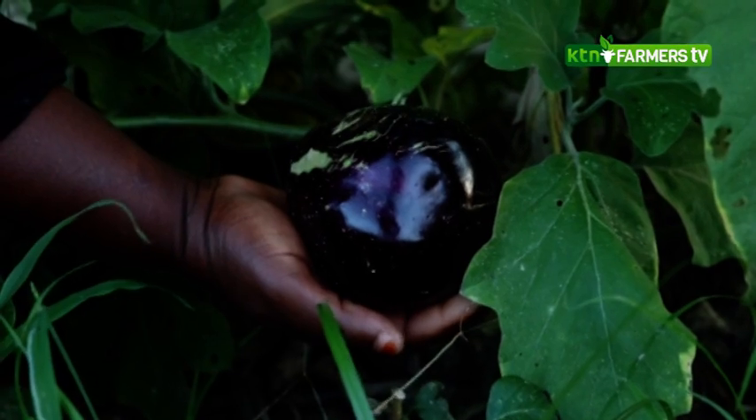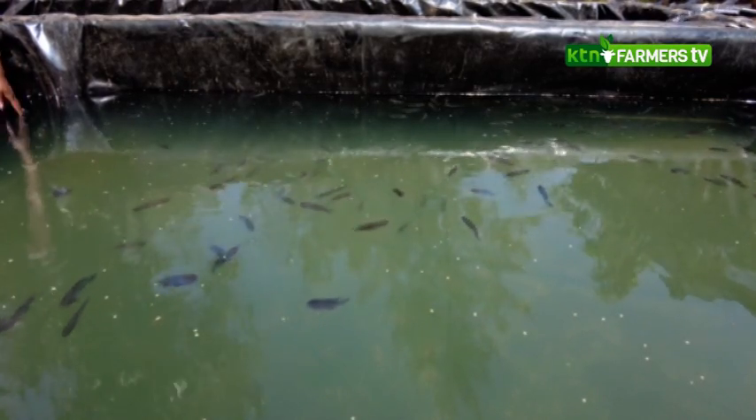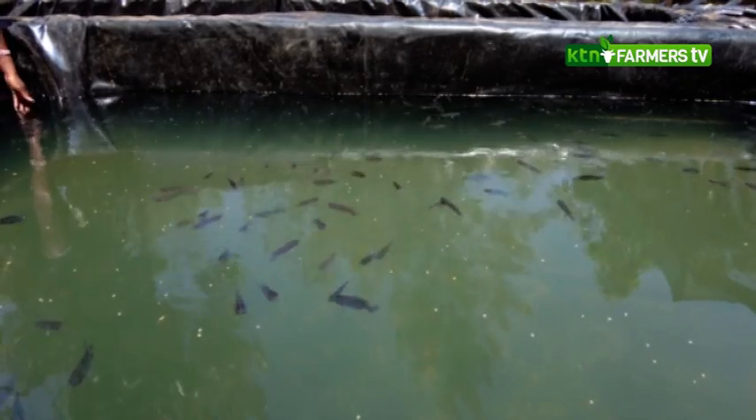Every kiosk is actually employing two locals from that region. And when we introduce farming activities and fish farming, we employ another two. So these add-ons are also improving employment opportunities, providing food, proteins for these people, and a source of income.